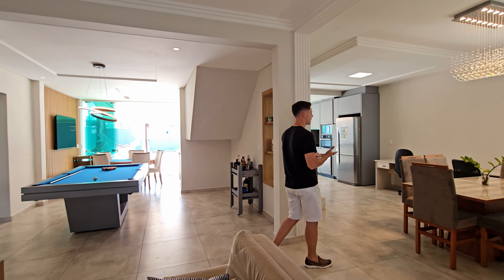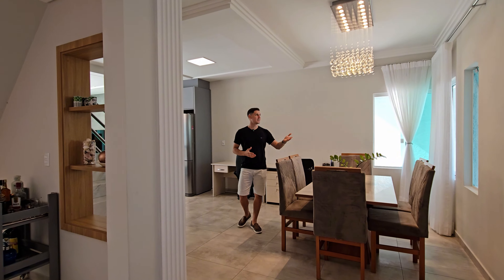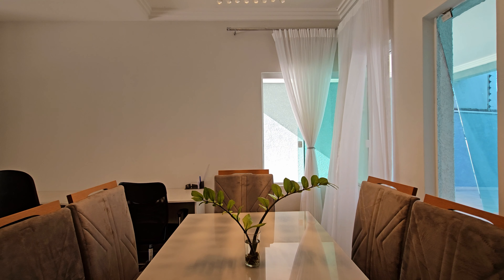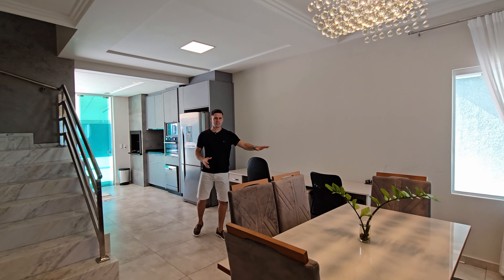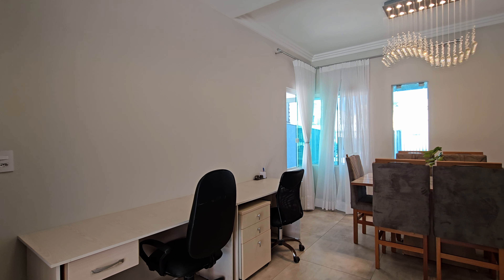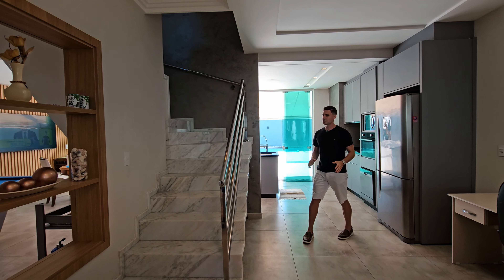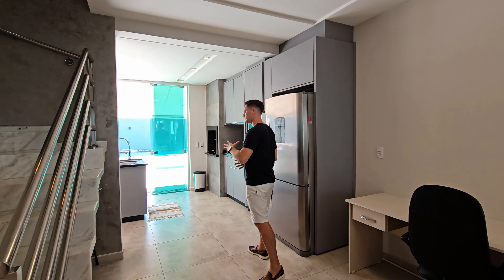Agora eu vou mostrar essa parte da mesa de jantar, da sala de jantar. Aqui você tem um lustre maravilhoso que vai chamar a atenção. Aqui ainda tem uma parte de escrivaninha, onde o proprietário preferiu definir esse espaço como um ambiente mais conectado com todos os outros. Ainda temos aqui uma escadaria revestida em granito branco. Toda a esquadria da propriedade é em alumínio.